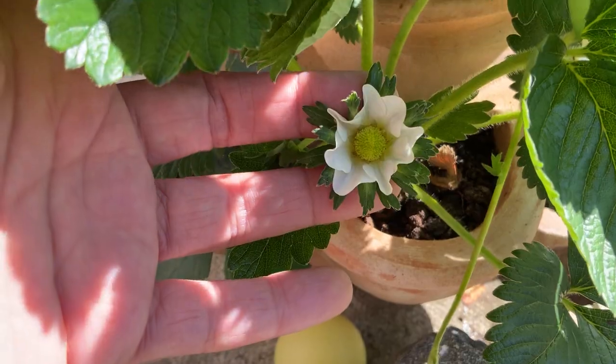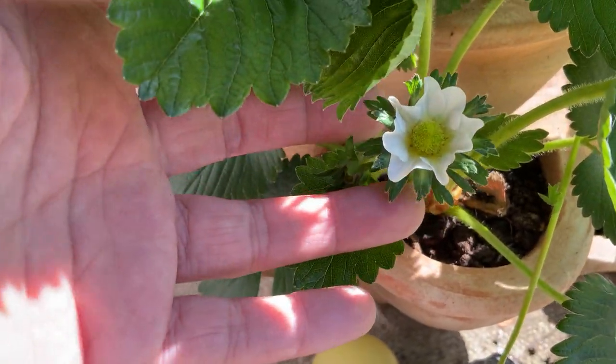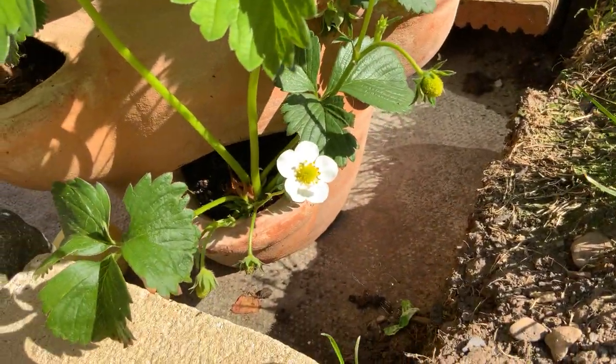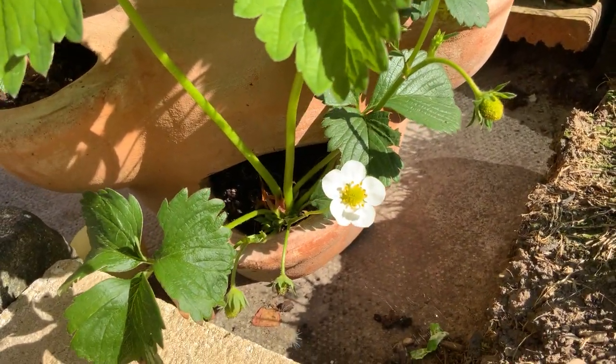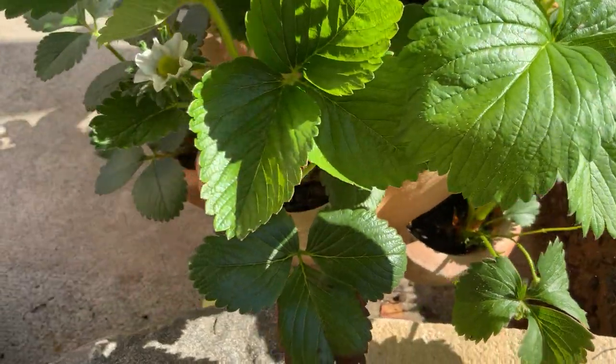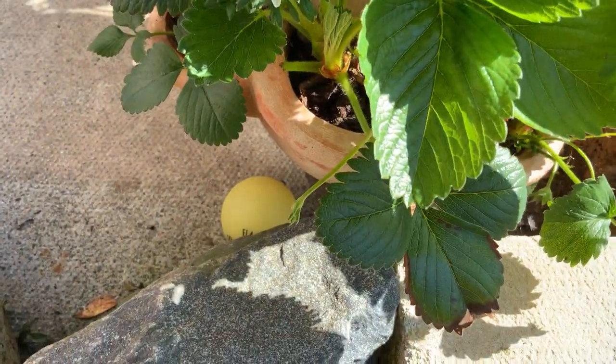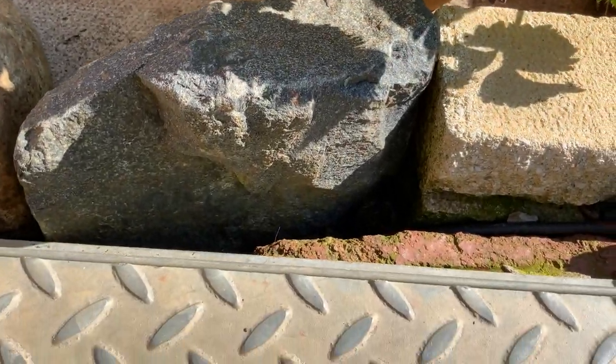I've never seen a strawberry flower that looks like that. Strawberry flowers look like this. And this. This is one of the weirdest. Where is it?